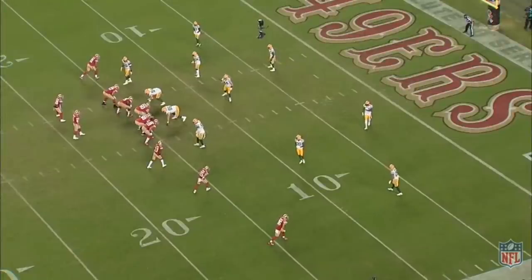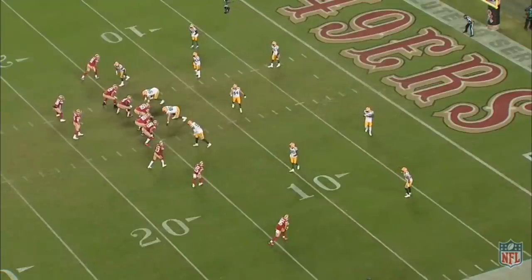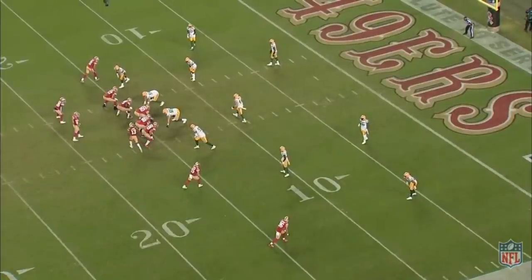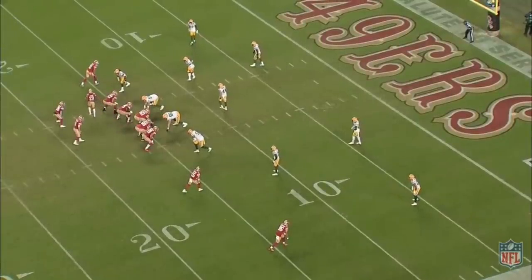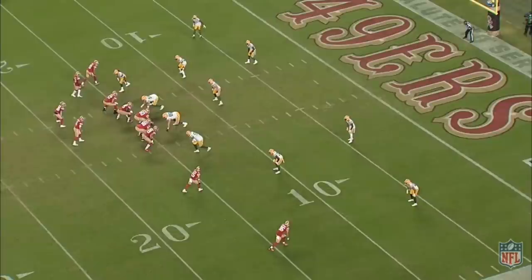Trent Taylor used to be a decent slot receiver back in 2017 when he was a rookie, before he had back surgery and foot surgery. Back then, he was a little Wes Welker — he could really get open and beat man-to-man coverage. Now he's just tiny Trent Taylor: can't get open, can't beat man-to-man coverage, can't do anything to help the 49ers. He's had lots of opportunities, especially in this game against the Packers.